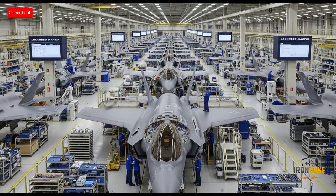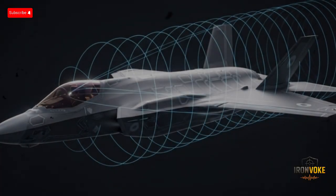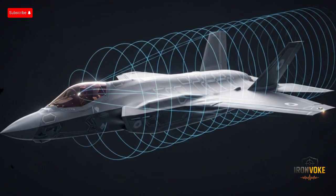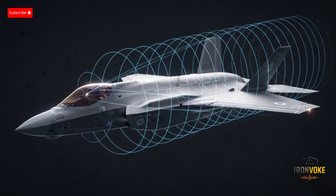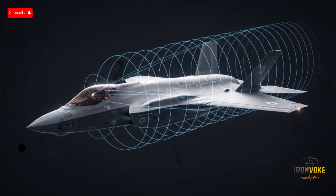Israel received its first F-35I in December 2016, making it the first country outside the United States to operate the F-35. Since then, Israel has steadily expanded its fleet and even used the aircraft in combat missions — a first in the world. The Adir's development story reflects Israel's philosophy of taking cutting-edge technology and adapting it to local conditions, ensuring that its pilots have maximum independence and capability in wartime. This unique collaboration between the U.S. and Israel is one of the reasons why the F-35I is so widely discussed and respected in defense circles.